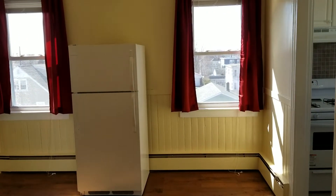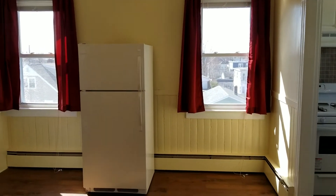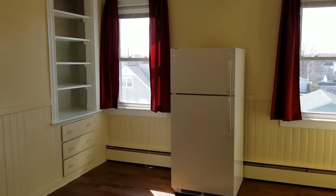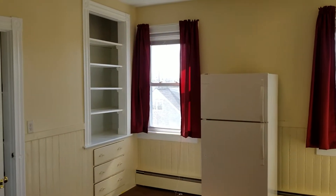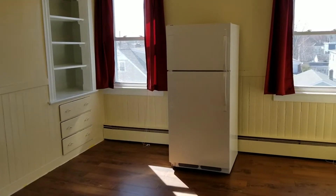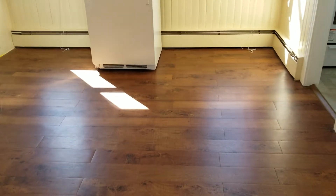Before I begin the walkthrough, I'd like to remind everybody to please subscribe to the Nexus Property Management YouTube channel, where you'll be able to view this listing along with all of our recent listings, as well as any news related to real estate and property management. We're going to start the walkthrough in the dining room, which has hardwood flooring.